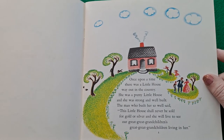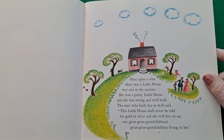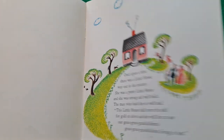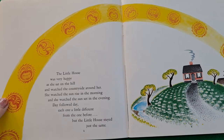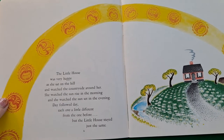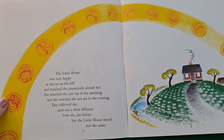Once upon a time there was a little house way out in the country. She was a pretty little house. She was strong and well-built. The man who built her so well said, 'This little house shall never be sold for gold or silver, and she will live to see our great-great-grandchildren's great-great-grandchildren living in her.' The little house was very happy as she sat on the hill and watched the countryside around her. She watched the sun rise in the morning and the sun set in the evening. Day followed day, each one a little different from the one before, but the little house stayed just the same.